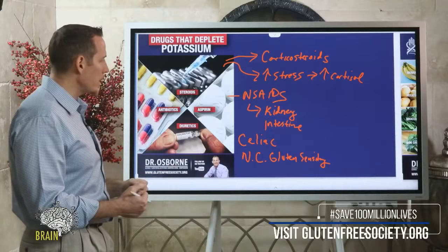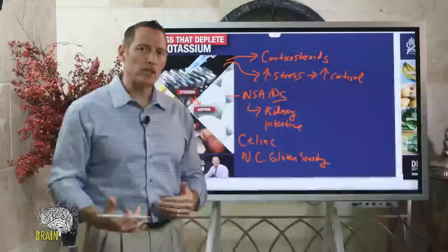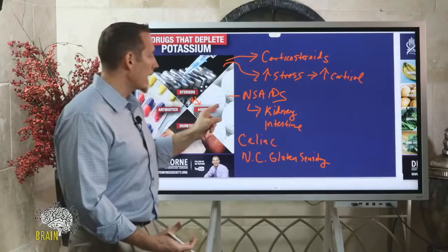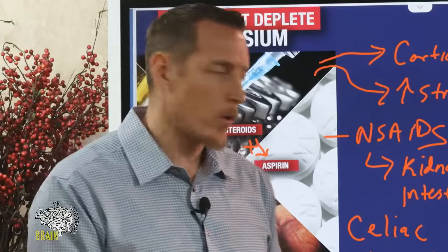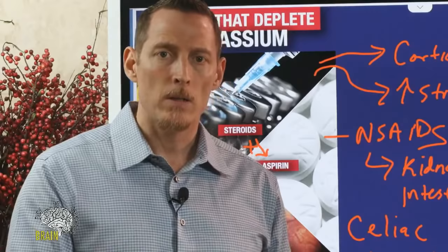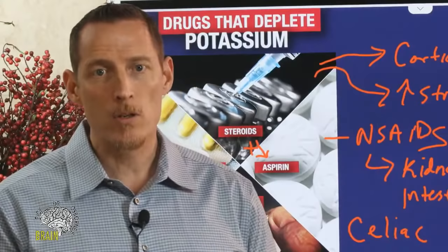When you combine steroids plus aspirin, they work synergistically to create even more gut damage and greater degrees of side effects. Diuretics deplete potassium and, by doing so, can create the very disease they're intended to treat. For most people, diuretics treat fluid retention or high blood pressure — but lowering potassium actually increases blood pressure. If you're on a diuretic and your doctor isn't monitoring your potassium, ask them to do so.